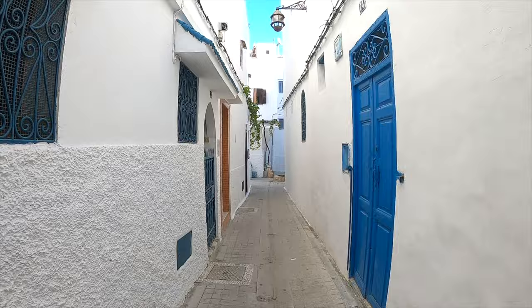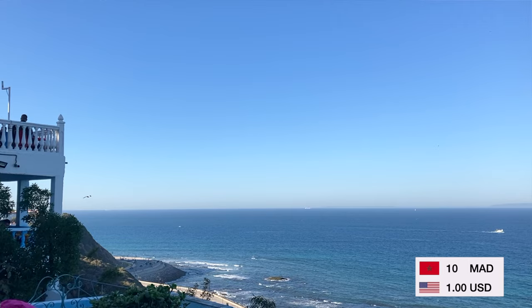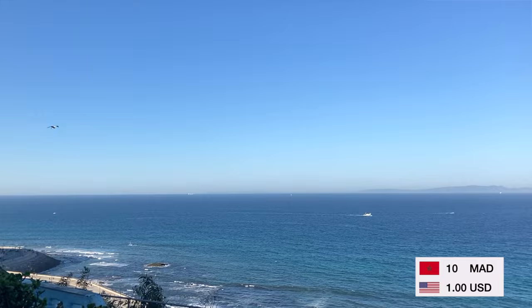I've walked about 15 minutes to a place called Cafe Hafa, which is a household name here in Tangier. You pretty much get your mint tea, which costs 10 dirham — a little over one US dollar — and you have incredible views of the sea. This place is absolutely packed with tons and tons of locals. Just going to enjoy the tea and watch the ocean.